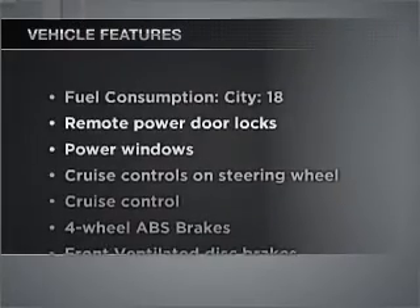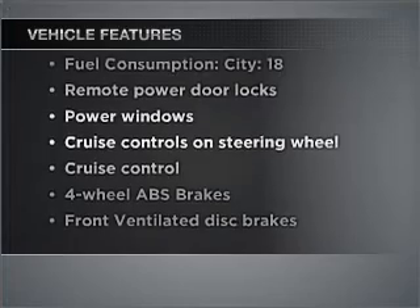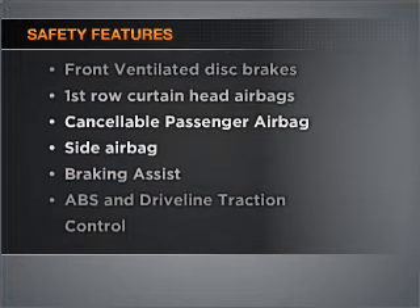And with these notable features, you won't want to miss out on the opportunity to own this amazing ride. If safety is a high priority, rest assured knowing that these top safety components are included. Let us put you in the driver's seat today. Call or click to contact us.